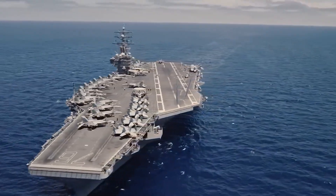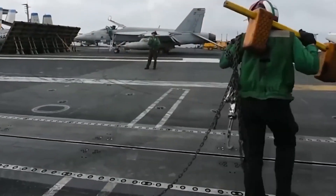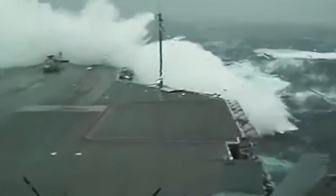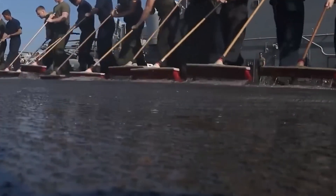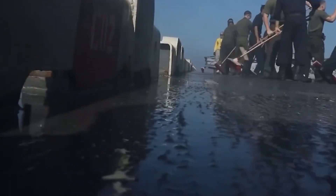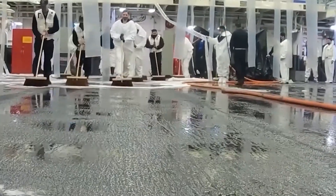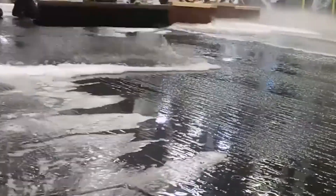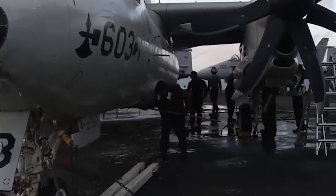By regulating the distribution of weight and buoyancy, the small hole helps to maintain the carrier's trim and stability, which are essential for maneuvering and operating effectively at sea. Moreover, the small hole also serves as a vital component of the carrier's drainage system, preventing water accumulation on the surface. Without adequate drainage mechanisms, accumulated water poses significant hazards such as reduced traction for aircraft operations, corrosion of deck materials, and safety risks for personnel. The small hole acts as an outlet for excess water, allowing it to drain away swiftly and efficiently.